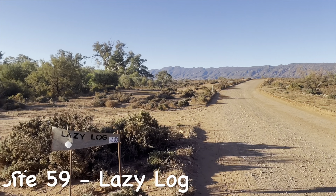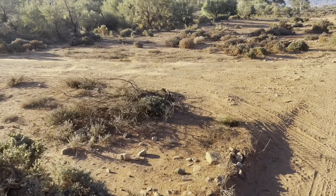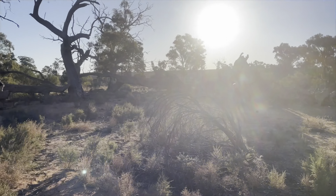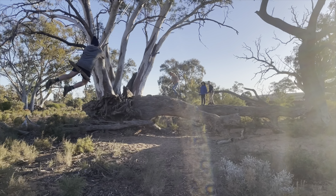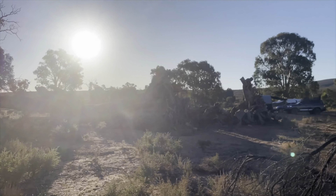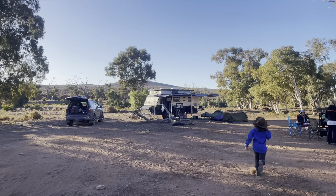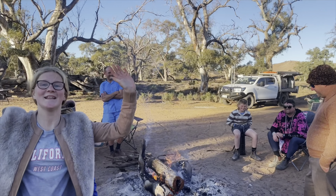We've arrived at Site 59, Lazy Log. This is another large site where you can have a few friends come with you. It also comes equipped with an adventure playground for the kids. You certainly won't have any problems with room or maneuverability, and it's extremely flat. The group of people here were lovely, so friendly and just wonderful to be around.